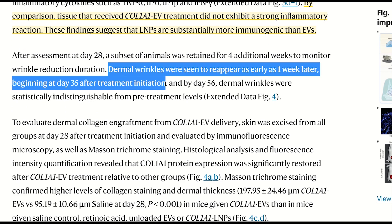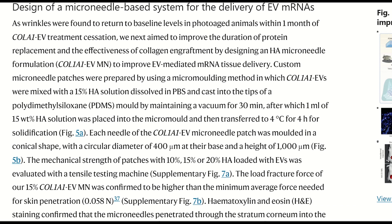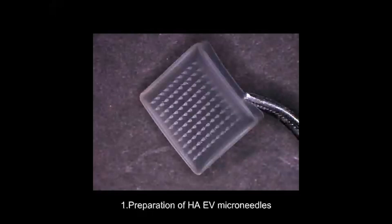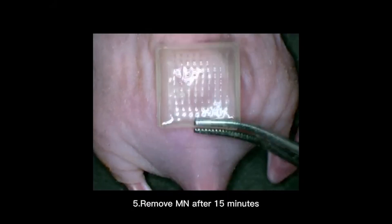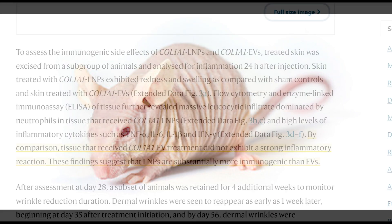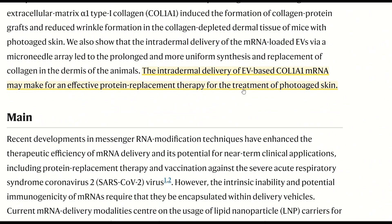To enhance the long-term reduction in wrinkles, the authors modified their delivery to use microneedles designed to improve the duration of protein replacement. They designed a hyaluronic acid microneedle EV formulation — patches pressed onto the back skin of the mice that dissolved into the tissue without visible skin irritation. This was the best strategy they found for recovery after photo-aging, substantially reducing wrinkle number for up to 70 days. It is worth noting that this was done in athymic mice with an inhibited immune system, so what the immune response would be in mice with thymuses is not entirely clear. The authors conclude that intradermal delivery of EV-based Col1A1 mRNA may make for an effective protein replacement therapy for the treatment of photo-aged skin.